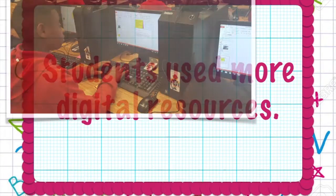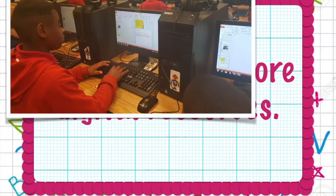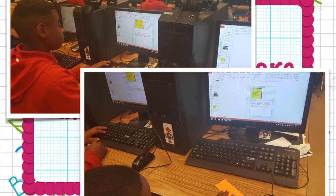Students used more digital resources. We even participated in the Hour of Code, sponsored by Code.org. Kindergarten through fifth grade students participated in coding lessons. Students enjoyed problem solving in a fun way.